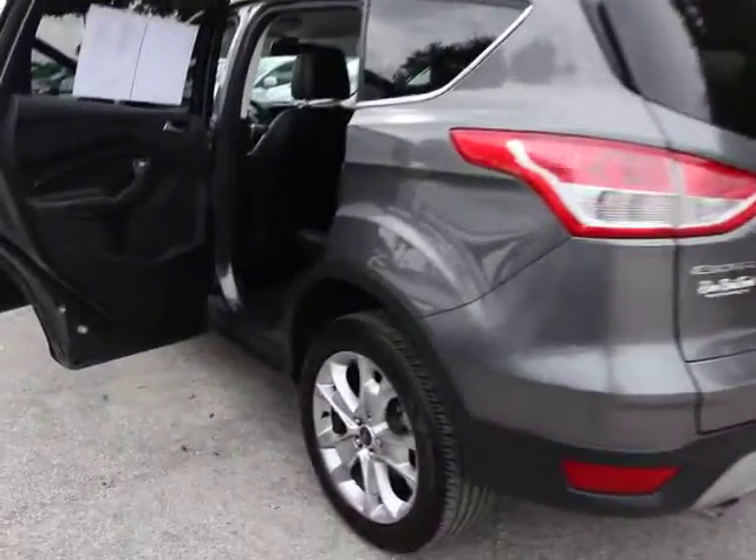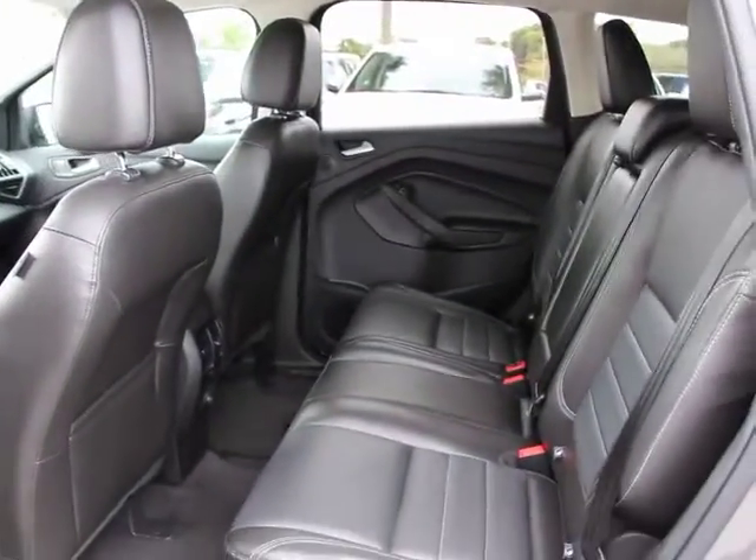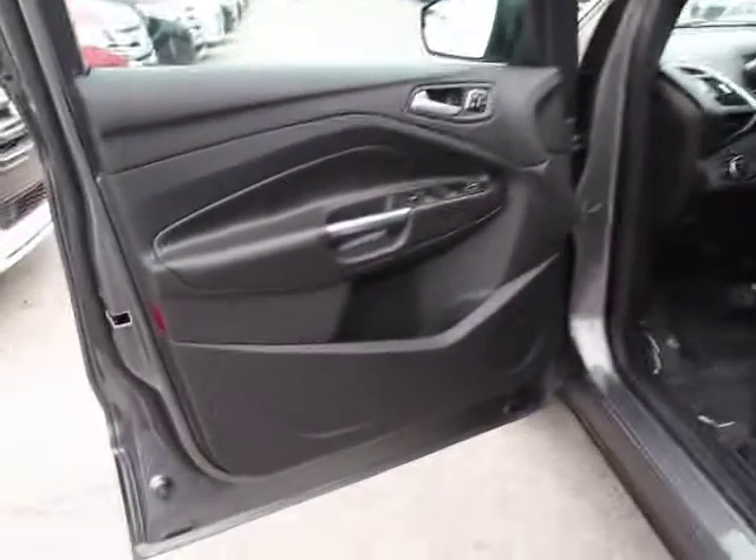Traction control, dual airbags, alloy wheels, power steering, air conditioning, front four-wheel disc brakes, universal garage door opener, AM/FM/CD/MP3 radio.